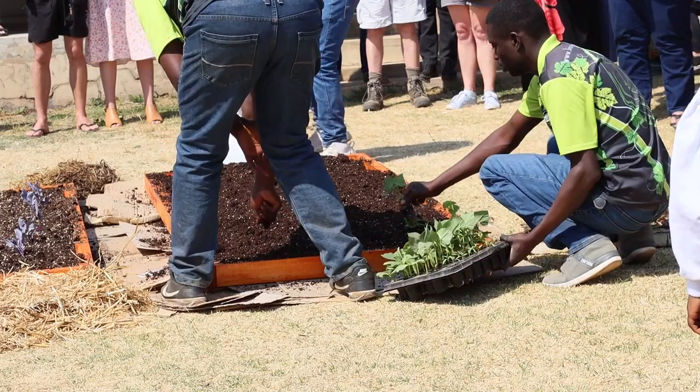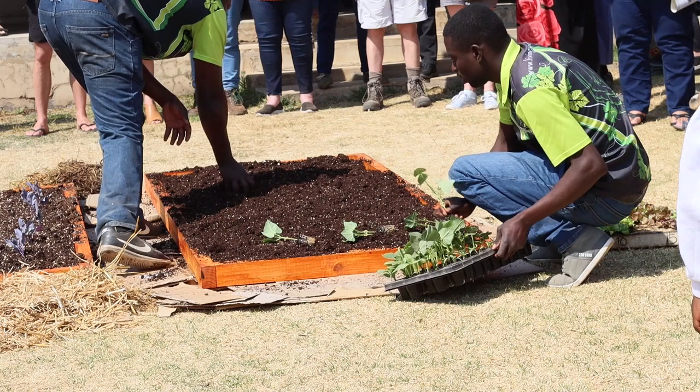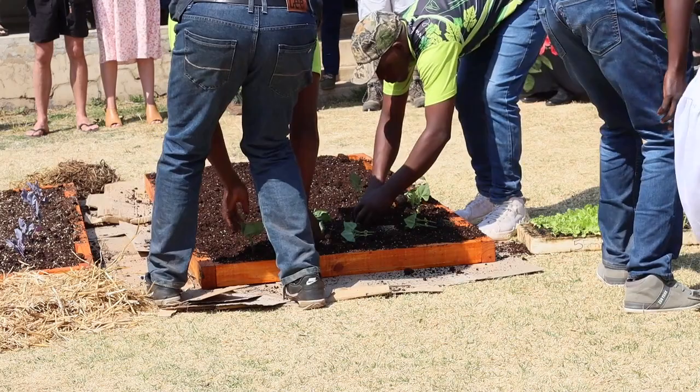How much compost? Fill it until it's full. I would heap it slightly because the soil is going to settle. We'll break this garden down on Monday — it's in the parking lot and is just for demonstration purposes.